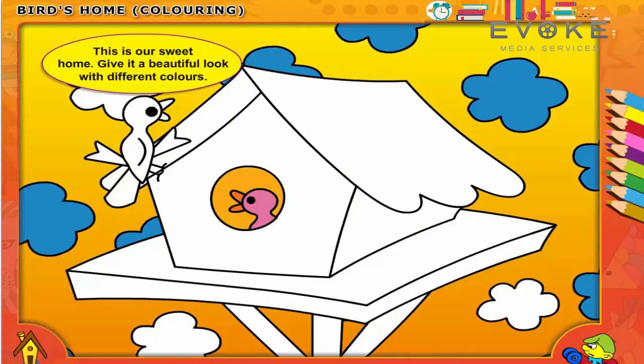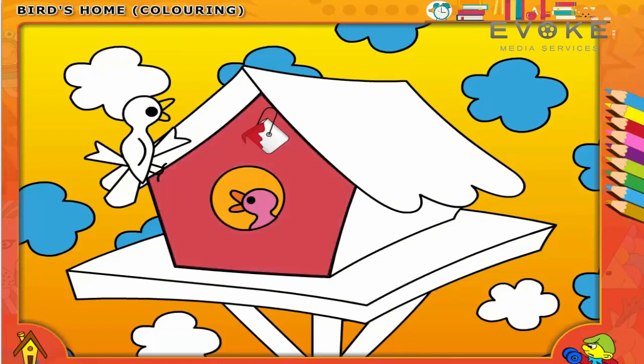This is our sweet home. Give it a beautiful look with different colors. Cheep, cheep, cheep, cheep. Now let's take red color.